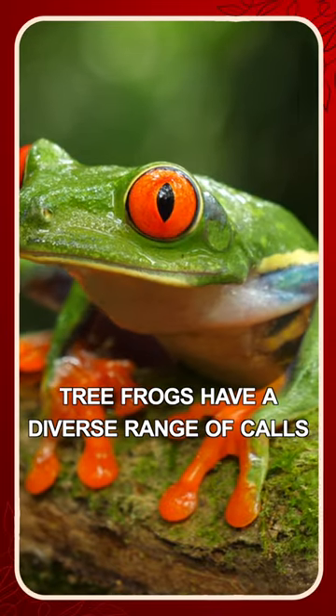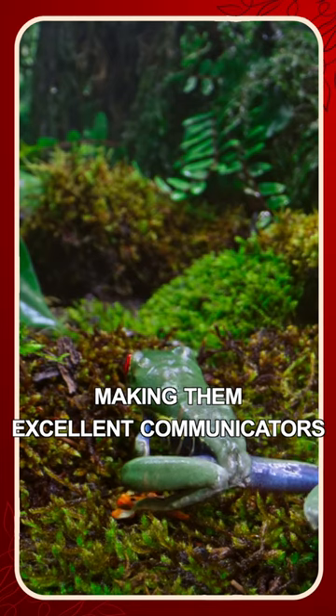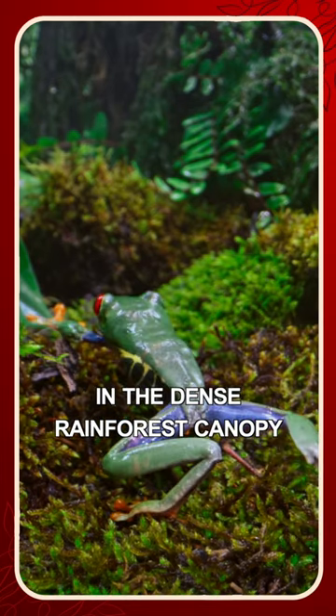Additionally, tree frogs have a diverse range of calls, with each species having its distinctive vocalization, making them excellent communicators in the dense rainforest canopy.